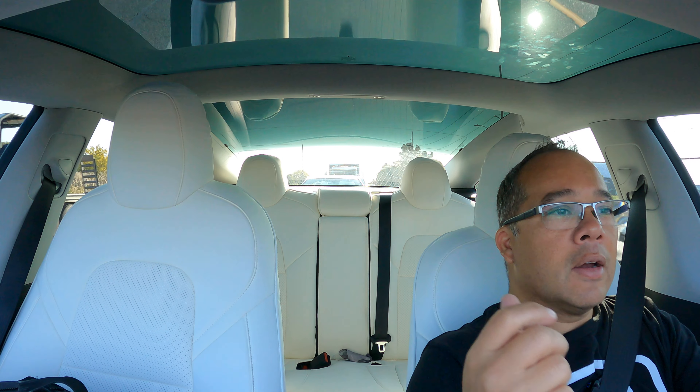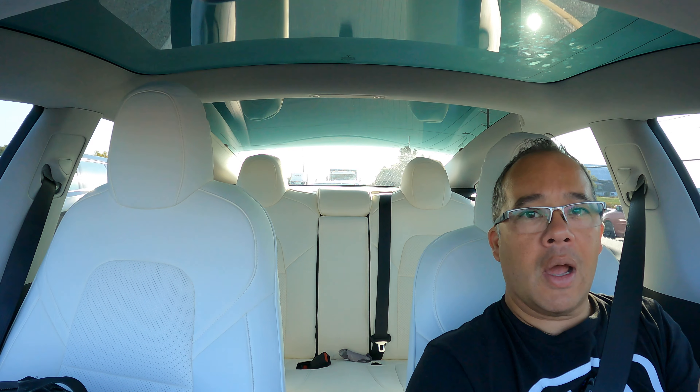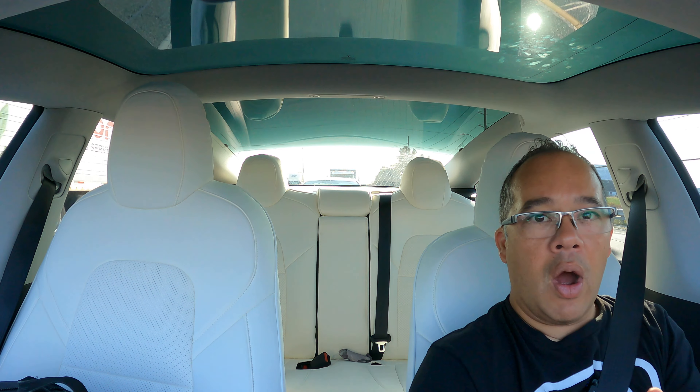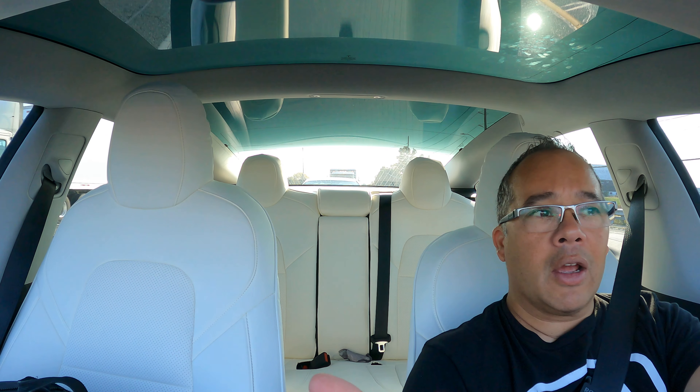Look at that — before the long-range rear-wheel drive that's rumored to come out has even come out, they're already working on software updates for the Model Y for the dual motor, and giving it a software upgrade, like a performance boost.